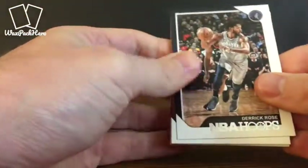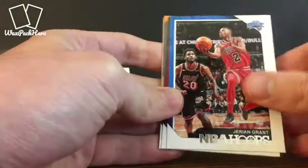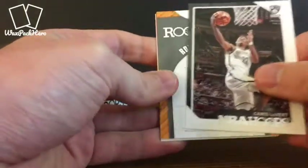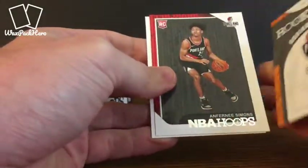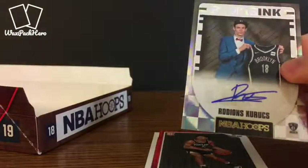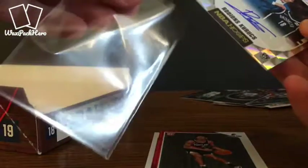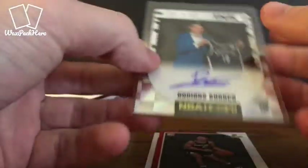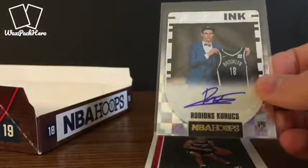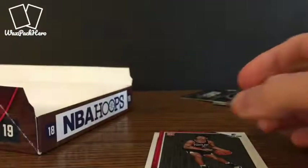We are down to three packs to go — we should be getting one more auto somewhere in these last three packs. Derrick Rose, put up 50 points the other night, seems way older than he actually is. Valentine, Grant, Tyler Johnson, and Caris LeVert. And here we go — here's what looks like our rookie auto. Kurocs. I don't know much about this guy, looks like a standard auto, no serial number. I don't think he's been one of the bigger names so far this year. But this is a rookie auto — that's our second auto of the box.